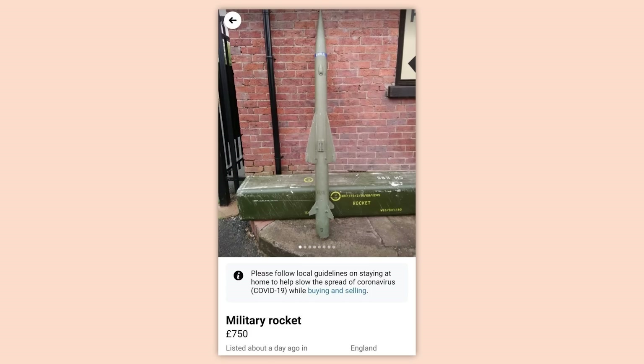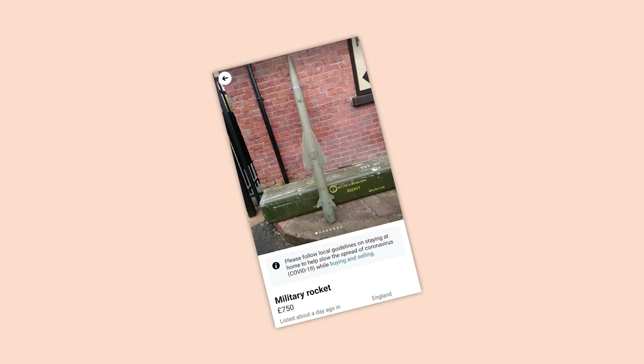Military rocket, 750 pounds. I'm just nervous about this one. We're leaving now.